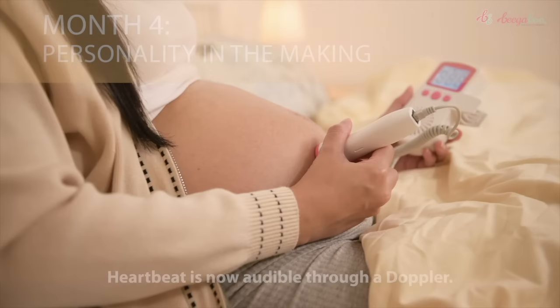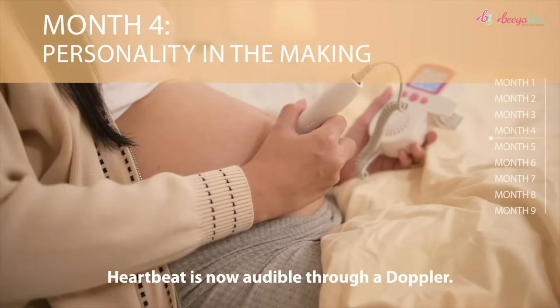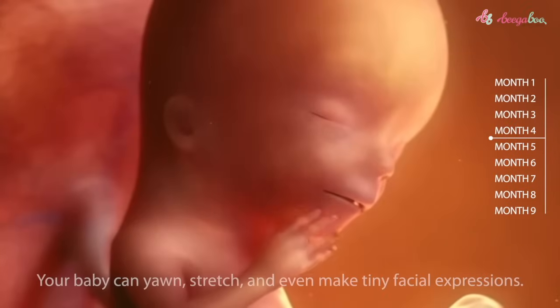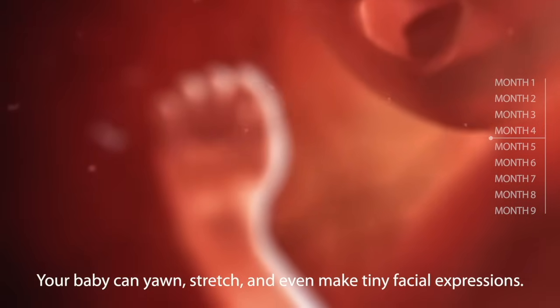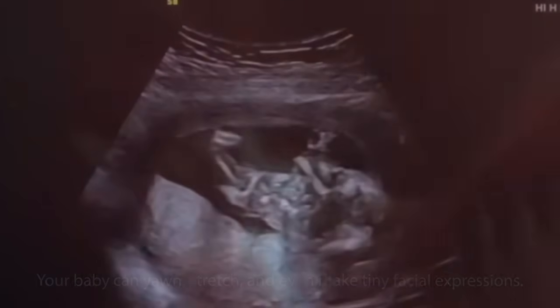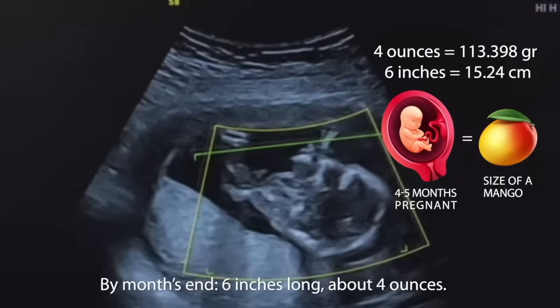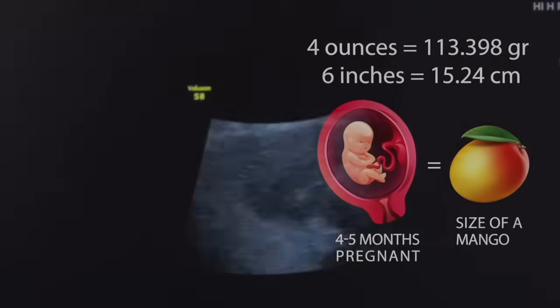Month four marks the beginning of the foundations of personality. The heartbeat is now audible through a Doppler. Your baby can yawn, stretch, and even make tiny facial expressions. By month's end, your baby is six inches long and weighs about four ounces — as big as the size of a mango.